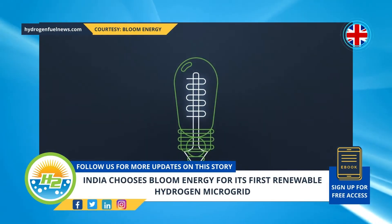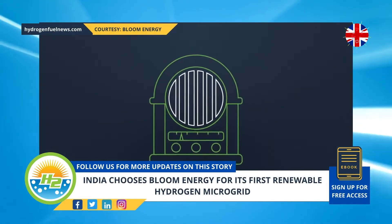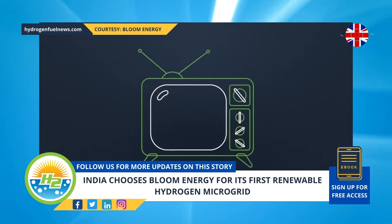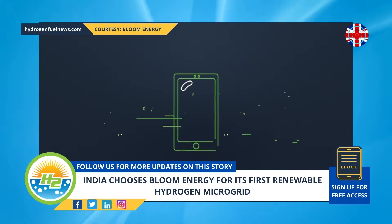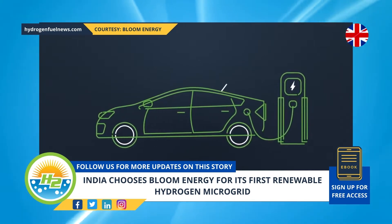Bloom Energy announced that the largest energy conglomerate in India, under the Ministry of Power's jurisdiction, NTPC Ltd., has selected its electrolyzer and renewable hydrogen fuel cell technology for the first green H2 energy storage deployment in the country.